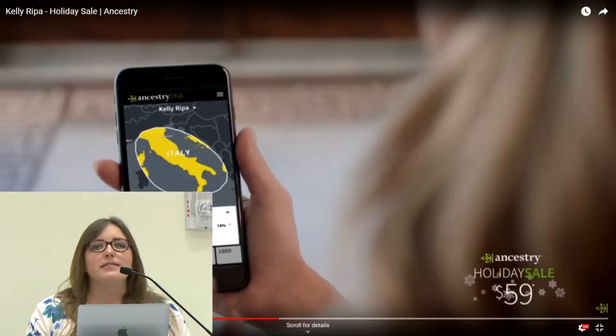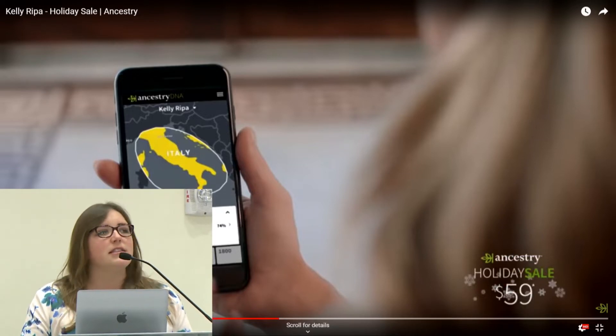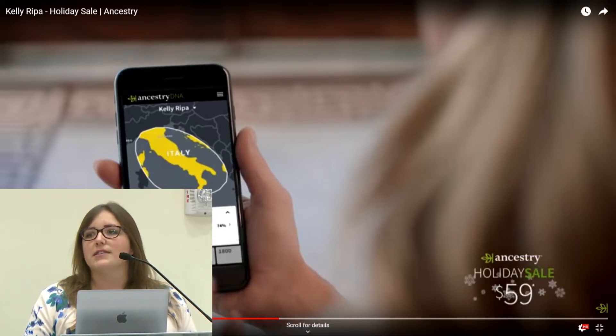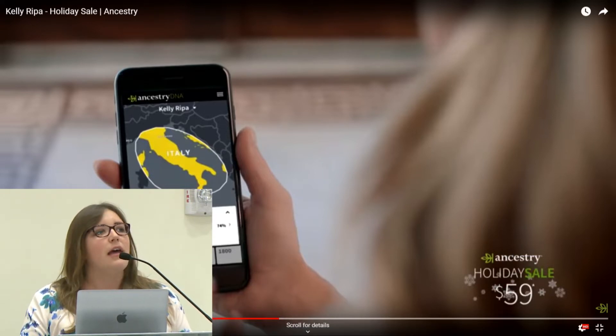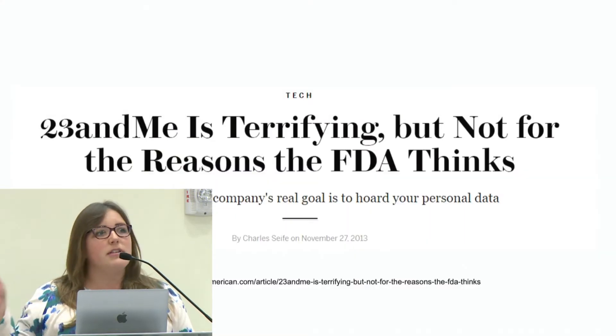This has been top of mind for me because of the number of Ancestry.com advertisements I've seen in the past week and a half since the Black Friday sale launched. And I would just say if you're considering a Christmas gift, just read some of the articles about the data sharing agreements before you purchase one for your friends, family, and colleagues.